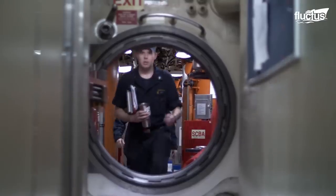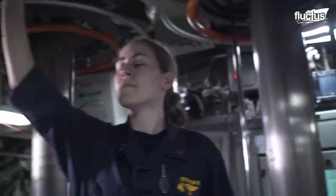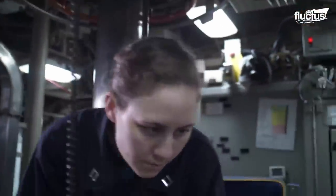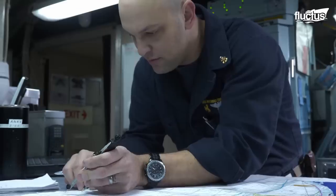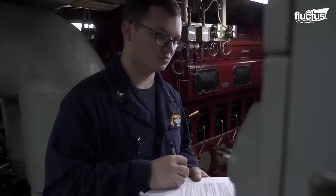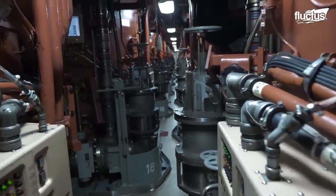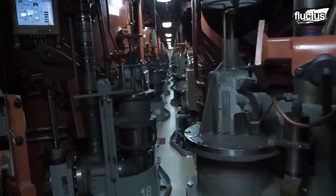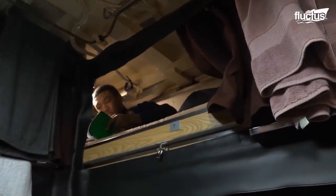Living underwater for long periods of time in an enclosed space is a unique environment in itself, with over 100 crew members on an average submarine working together in limited conditions. It is important that everyone cooperates in unity, fulfilling their specific roles. Life on board a submarine has often been described as living in a tube, with crew sleeping in bunk beds only a few feet away from torpedoes.